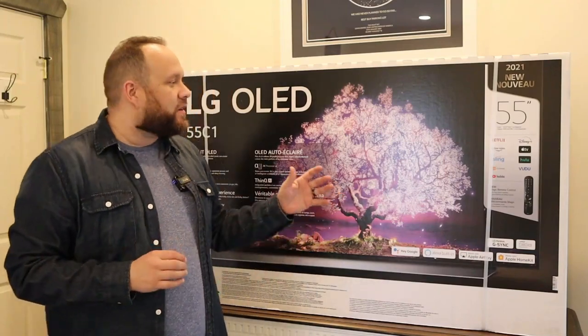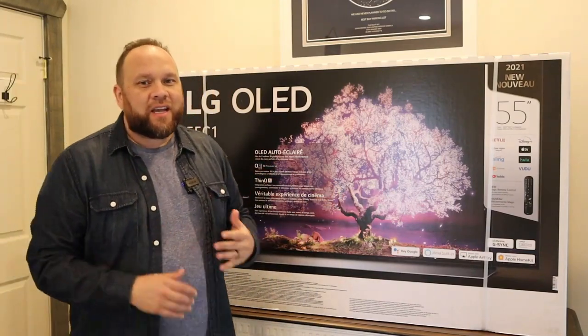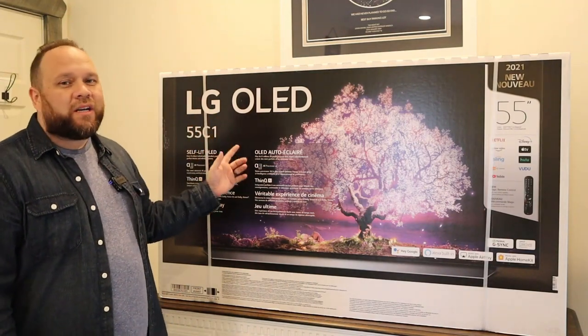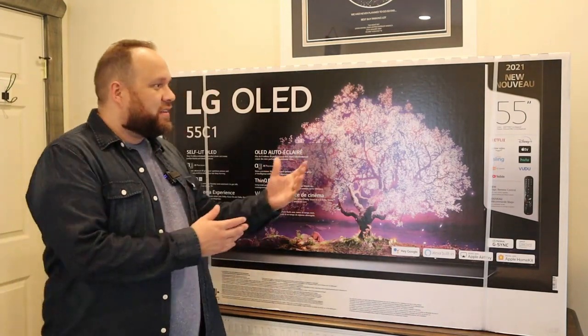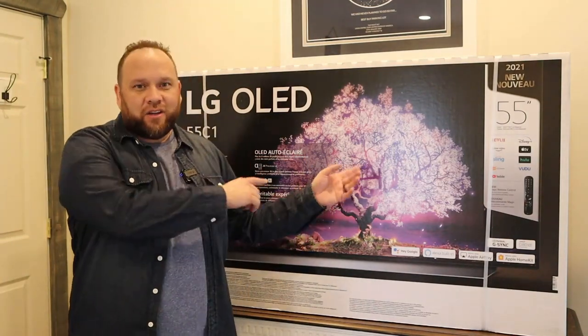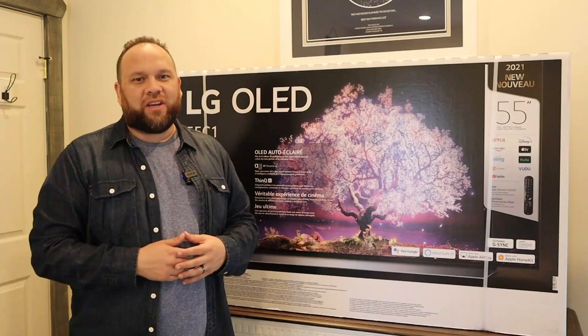In today's tech video, we are going to unbox and take a good look at this TV right here. This is the LG C1 OLED TV, and this is the 55-inch. We're going to unbox it and give you guys a good look at it. That's today's tech video.